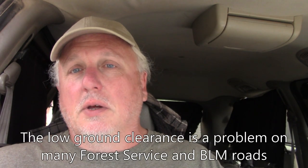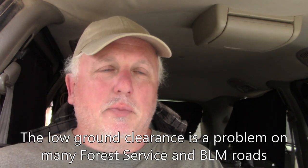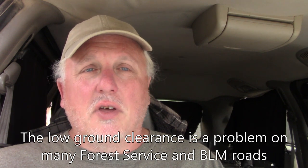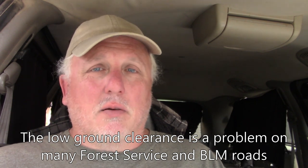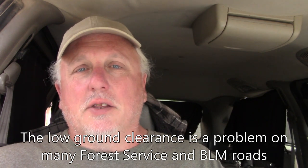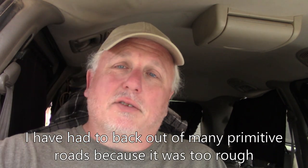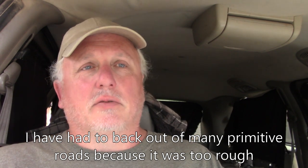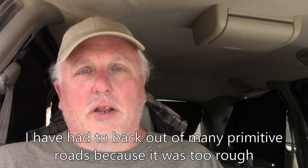Ground clearance in minivans is probably my number one beef with them. It can be better than in some passenger cars, but the ground clearance is a problem on a lot of Forest Service and BLM roads that are poorly maintained — graded once a year maybe. You're low to the ground with ruts and rocks, so that can definitely be a concern depending on where you're planning on driving.